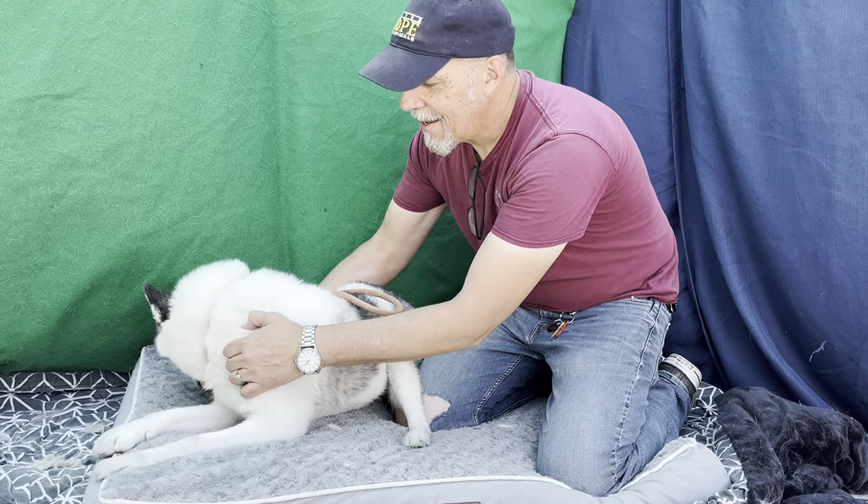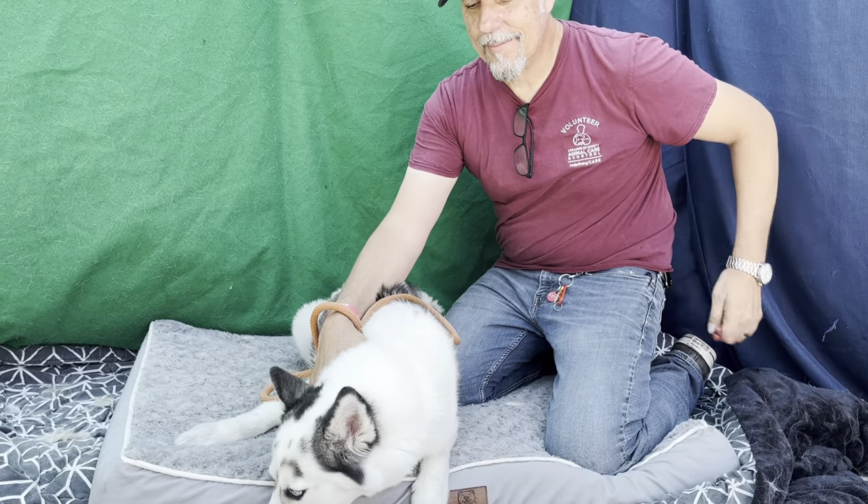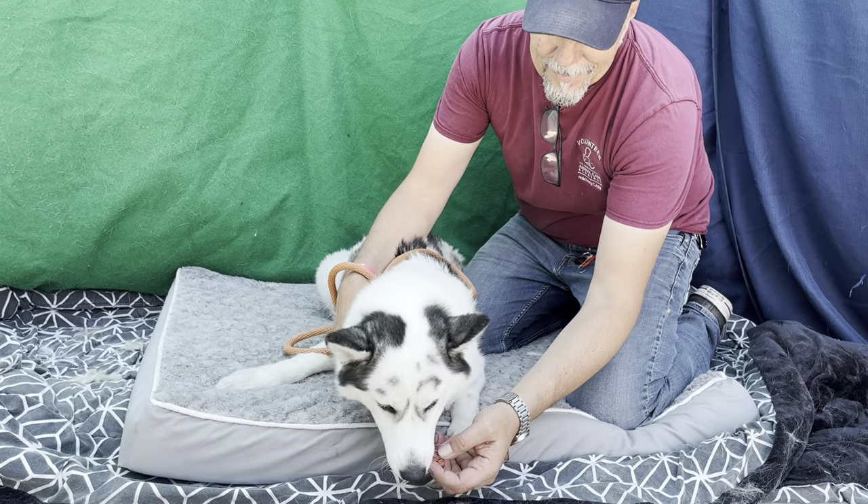I'm here with Bob and Haley. Haley's a one-year-old. She's a Siberian Husky, but she also might have some cattle dog in her. Look at those beautiful eyes.